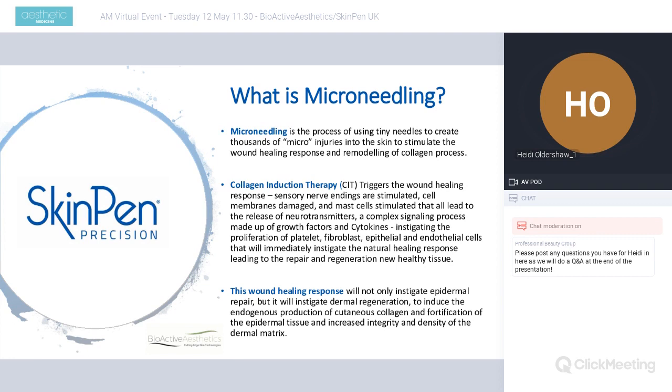This wound healing response will not only instigate epidermal repair but also dermal regeneration, so there are long-term as well as short-term effects. This includes the production of cutaneous collagen, fortification of epidermal tissue, and increased integrity and density of the dermal matrix. These long-term effects begin to appear in phase three, where immature collagen matures and reorganises into more robust type 1 collagen. These effects are typically noticed about a month after treatment, but benefits can carry on for over a year post-treatment.